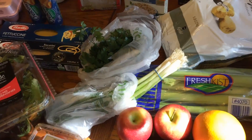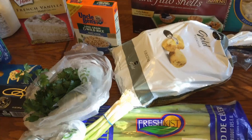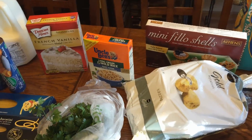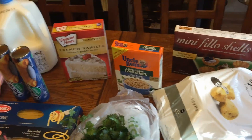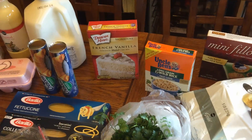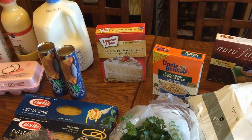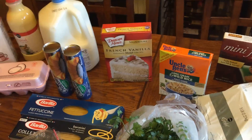I also got celery, green onions, parsley, some Yukon gold potatoes, some mini phyllo shells, long grain and wild rice — which goes in my soup recipe — and some French vanilla cake mix. I saw a recipe on Pinterest to use it to make Grinch cookies, and I'm hoping they turn out well to take to a cookie exchange.